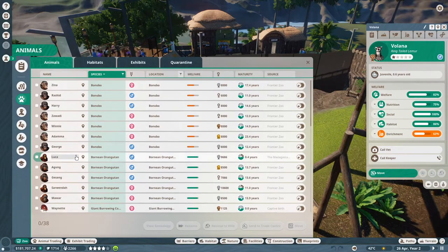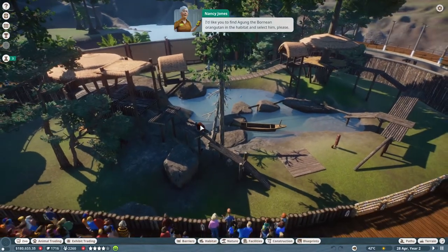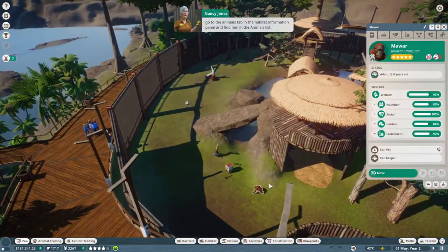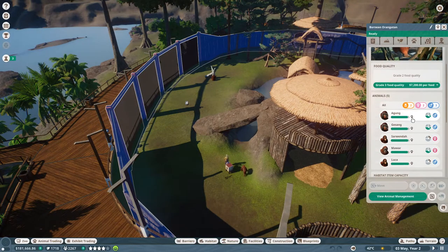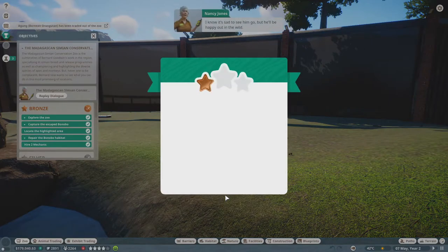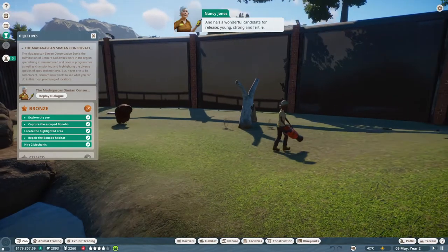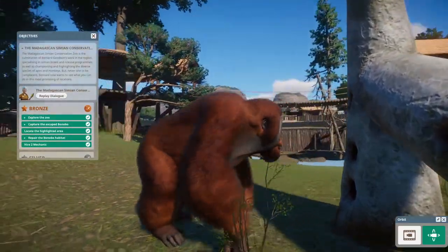Let's visit the orangutans. I'd like you to find Agung, the Bornean orangutan in the habitat, and select him. You can either click through each orangutan in turn, or select the habitat barrier, go to the animals tab, and find him in the animals list. Released into the wild: lifespan remaining four stars, fertility five stars, fertility gene five stars. Release! I know it's sad to see him go, but he'll be happy out in the wild. He's a wonderful candidate for release - young, strong, and fertile. Excellent work.